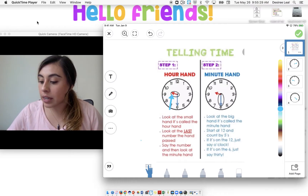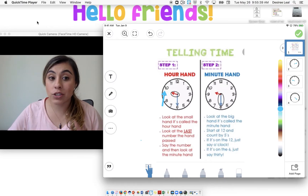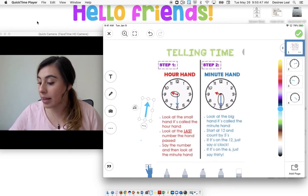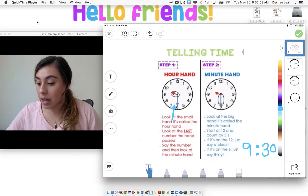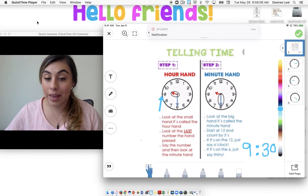This hour hand here is now in the middle between the nine and the ten. We're always going to look that it is past the nine, but it's not quite to the ten yet, so we're still going to say nine. And we look at the six and we said that it was thirty. So it's nine thirty. The way we would write this is nine, then our colon, and then the number thirty — nine thirty. We're looking at the hour hand; it's in between two numbers, but we don't quite say ten yet. We're still at the nine; it's not all the way there yet.